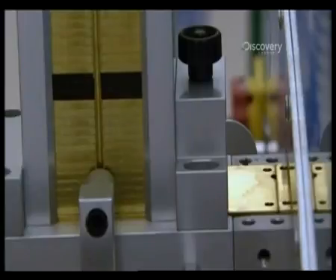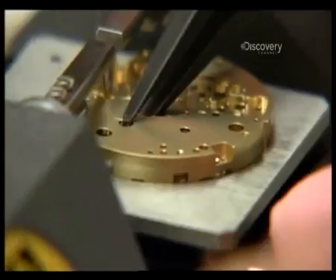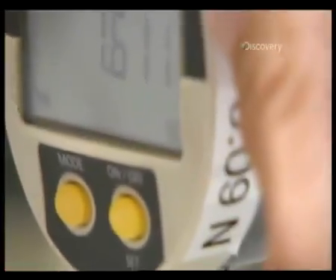Because steel is too heavy and aluminium too soft, each base plate is made from brass alloy, which gives the optimum balance between lightness, strength, and machinability. Once complete, the base plate joins every other component in the quality control lab for yet more tests, measurements, and scans.